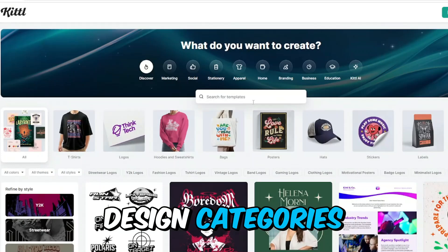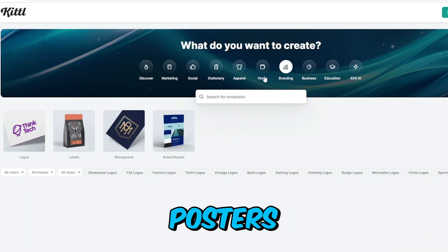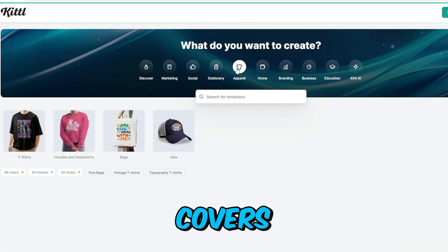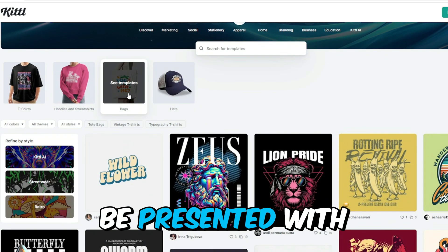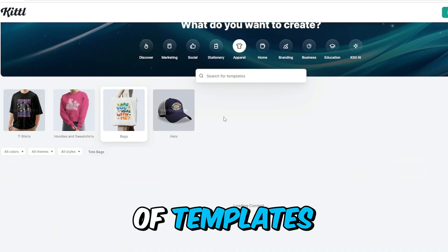From the dashboard, you can explore different design categories such as logos, posters, t-shirts, thumbnails, and social media covers. Simply select the category that best suits your needs and you'll be presented with a vast selection of templates and design options.